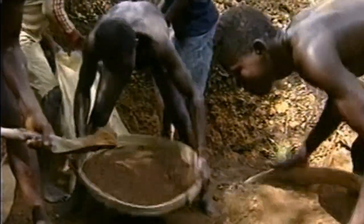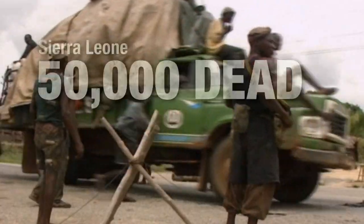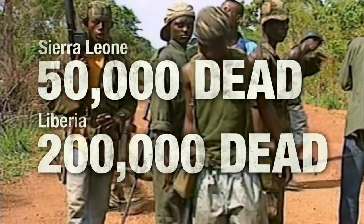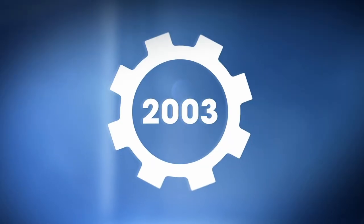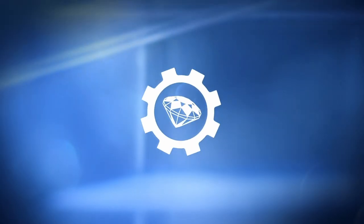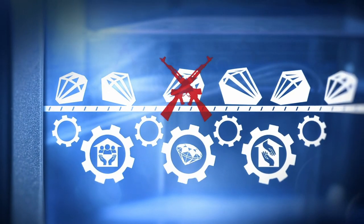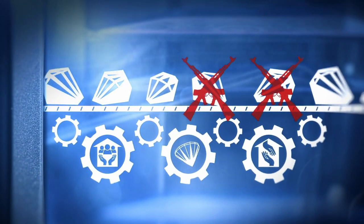For years, proceeds from diamond mining had been funding wars in countries like Sierra Leone and Liberia. These became known as blood diamonds, casting a shadow over the industry. In 2003, the diamond industry joined with humanitarian organizations to create the Kimberley Process to keep blood diamonds out of the global supply chain.